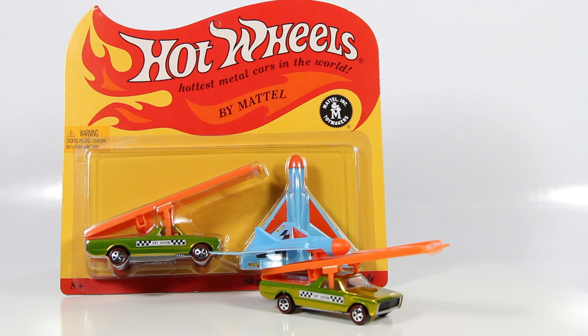What's up everyone? So today I bring you a Hot Wheels review and this time I have the Sky Show Custom Fleet Sight.